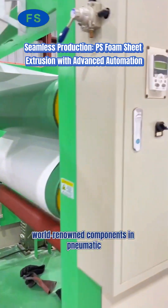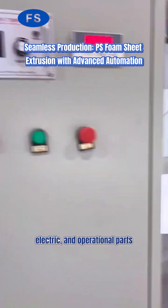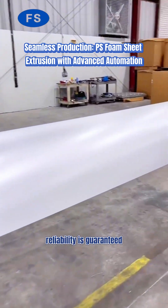With advanced, world-renowned components in pneumatic, electric, and operational parts, reliability is guaranteed.